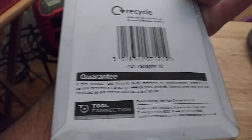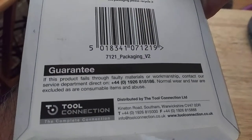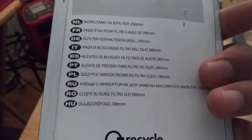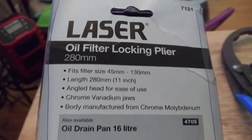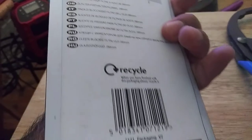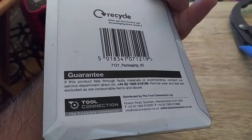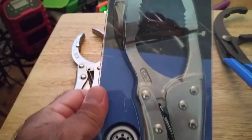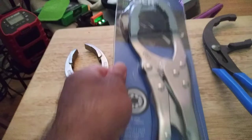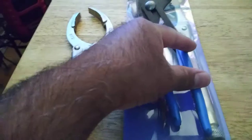It doesn't say where it's made — I'm going to assume China. I don't see anything. But as long as it's a big one.